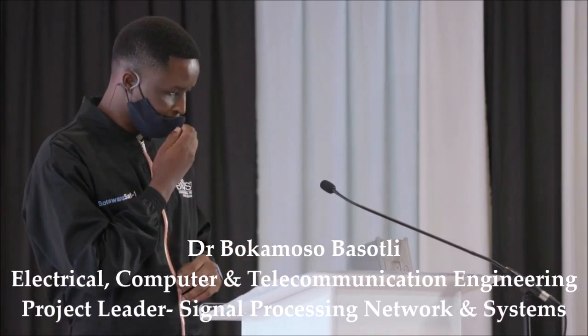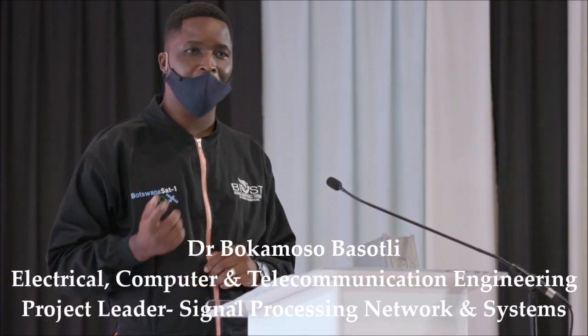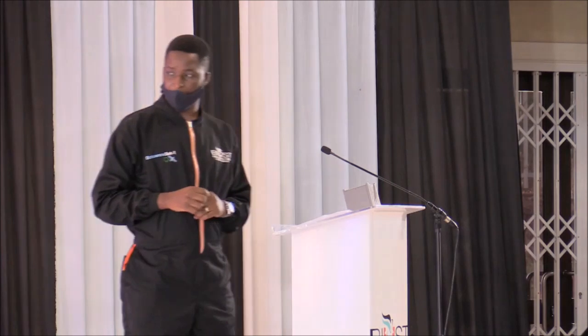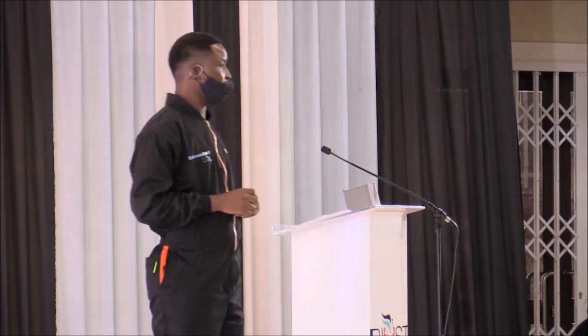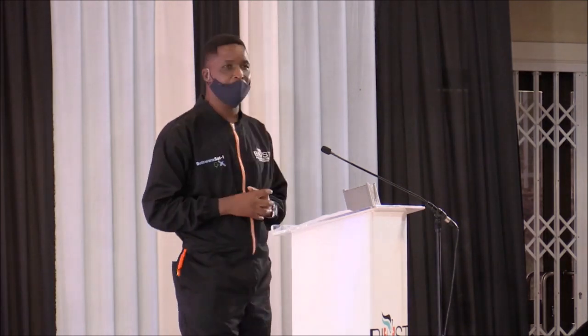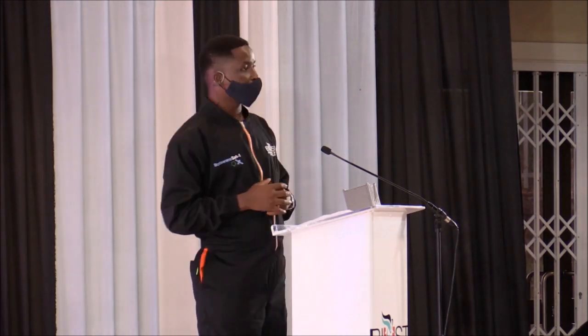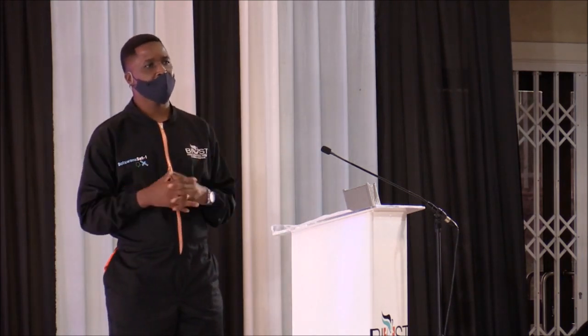As I have been introduced, my name is Bokamu Savasuki. I'm from BUSE, under the Department of Electrical, Computer, and Telecommunication Engineering. I'm the group leader of a research group called Signal Processing Networks and Systems, and I have one of my members here, Professor Chuma, who is also part of the project as the Administrative Coordinator. I'll be presenting to you this proposal — the project itself and what it entails.